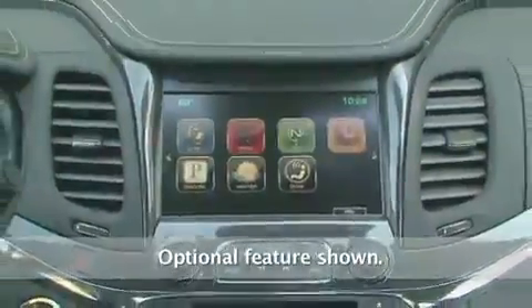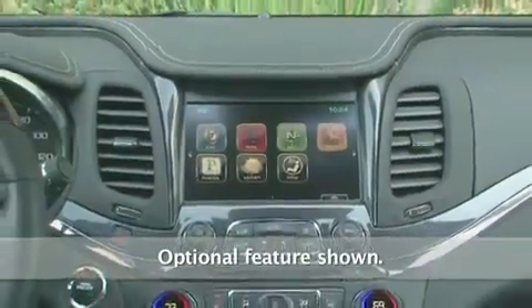All of this helps to buffer the wind, road, and engine noise. It also helps Impala's voice recognition software to understand commands and for the front and rear passengers to have easy conversations at a normal volume.